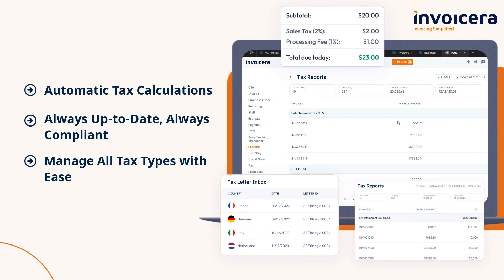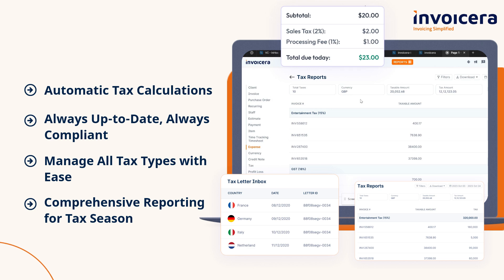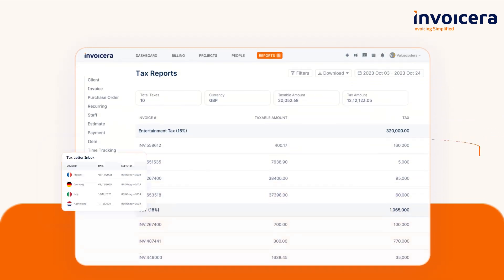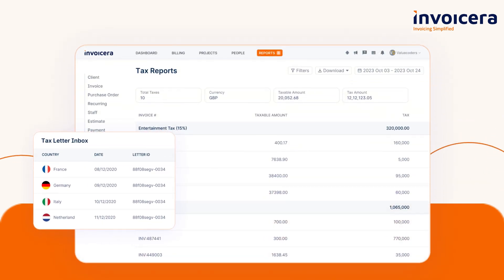Manage all tax types with ease, simplifying your financial processes. Access comprehensive reporting for tax season and make informed decisions. Have a look at the benefits of using Invoicera.